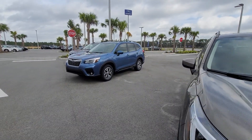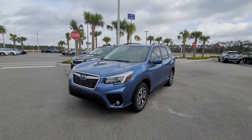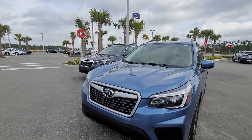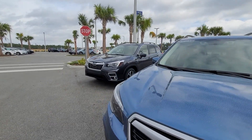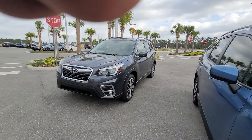I do have some what's called SSLPs, which will have a few thousand miles on them, that I can sell you for a 2020 price — but it will be a 2021 vehicle.